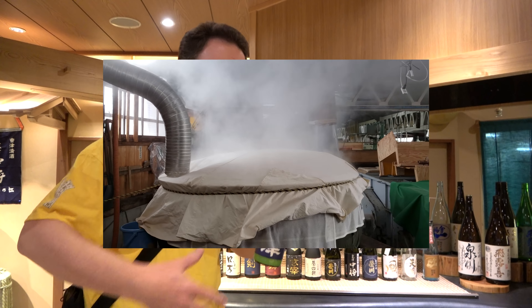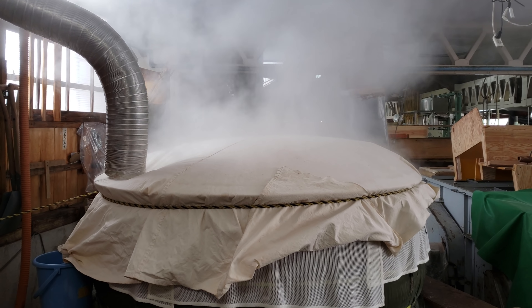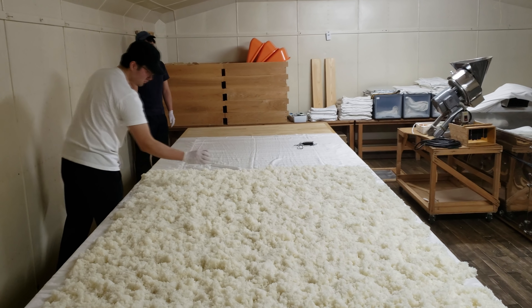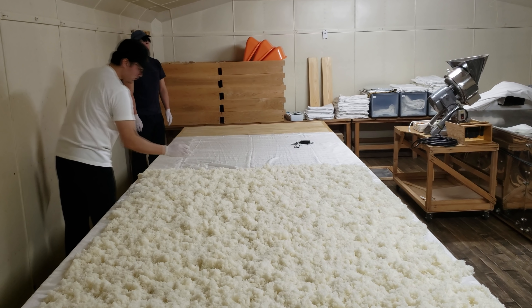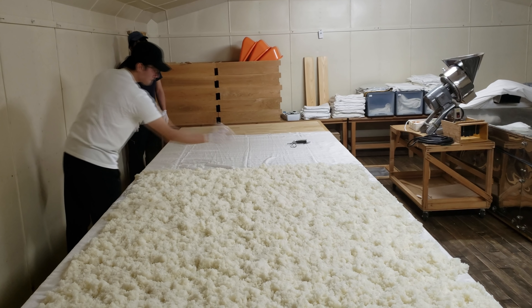They showed us how they take the rice and put it in this big rice steamer — it takes about an hour to steam. Then the process goes two ways: they take the rice, turn half into mash, and the other half they ferment directly by putting koji — basically moldy rice — onto the rice. That's an area they don't take many people, so it was really special to get in there, and I'm glad I still have some cell phone footage from that particular room.